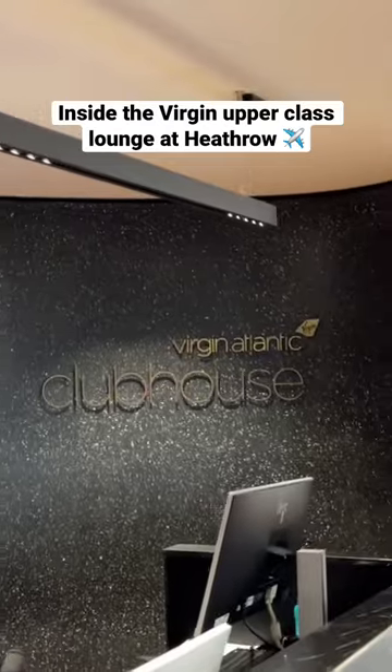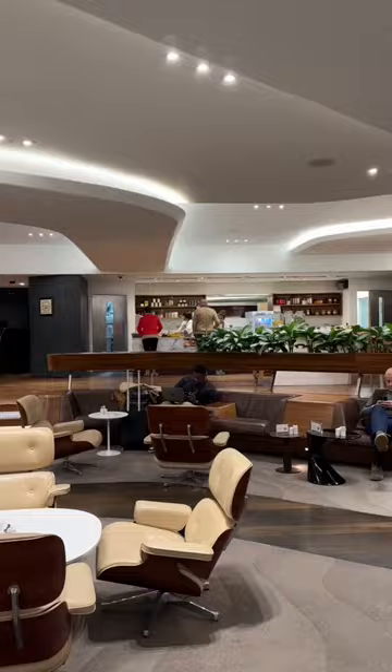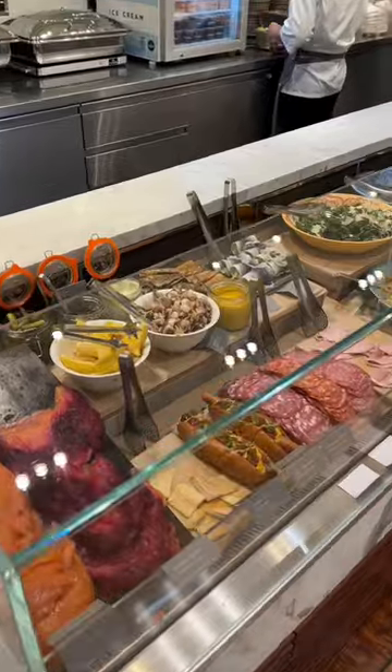Today we're going to be checking out the Upper Class Virgin Lounge at Heathrow Airport. This stylish, spacious and modern lounge has some of the most amazing food and drink options.